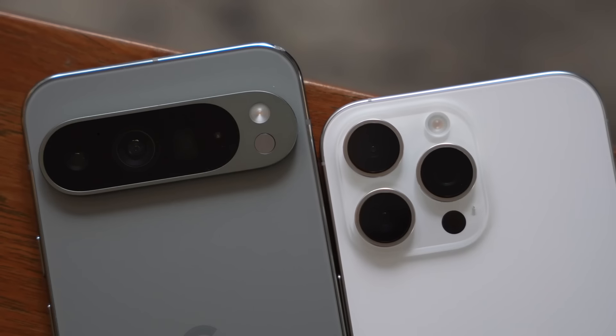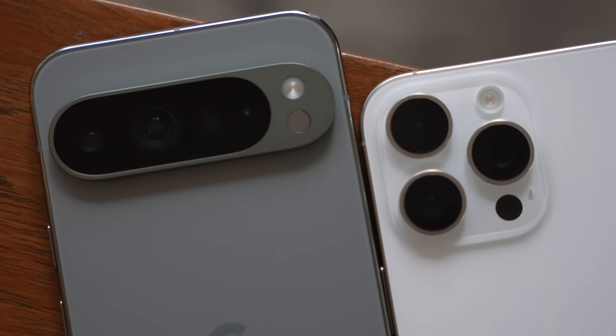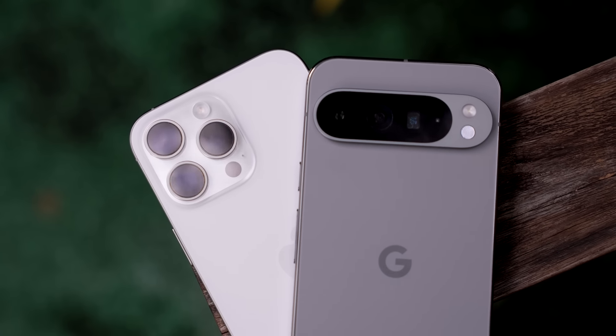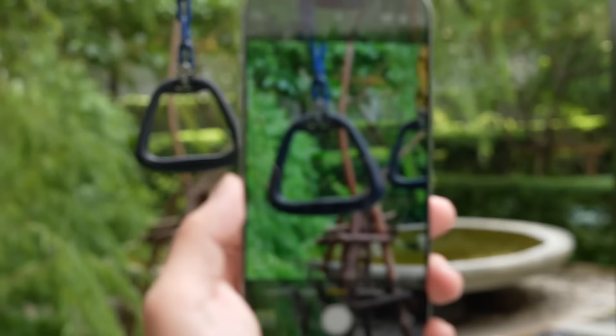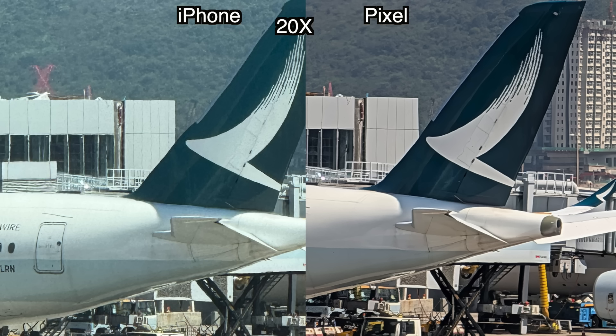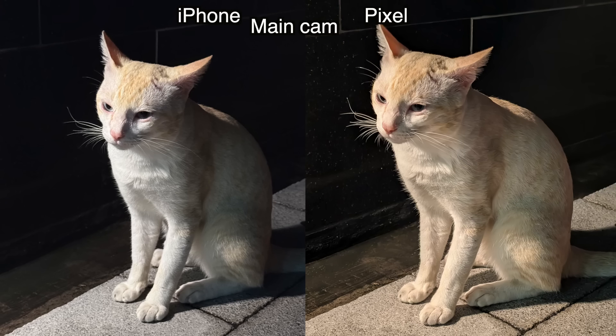Now let's look at the cameras. Both cameras' hardware didn't change too much from last year. The main cameras are basically neck and neck: 48MP f/1.8 on the iPhone versus 50MP f/1.7 on the Pixel, with nearly identical sensor sizes — 1/1.28" on the iPhone versus 1/1.3" on the Pixel. Both ultra-wide cameras are now 48MP, which is an improvement for the iPhone since last year it was 12MP. For zoom, both phones have a 5x telephoto at f/2.8, though the Pixel uses a traditional periscope lens and has a slightly larger sensor at 1/2.5" compared to 1/3" on the iPhone.